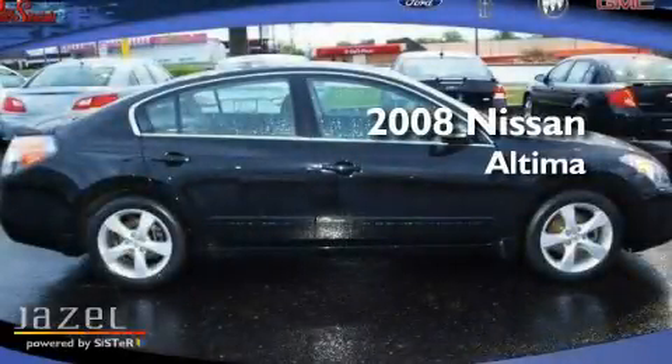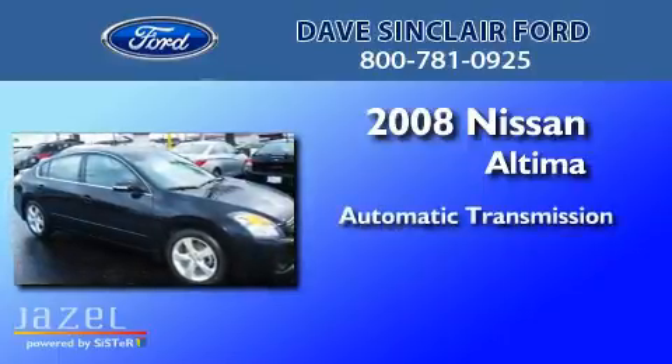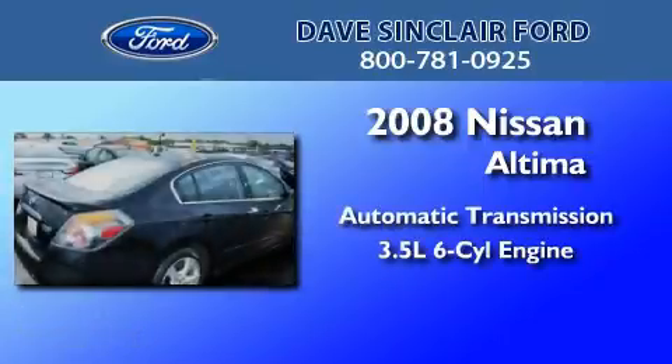This is a 2008 Nissan Altima. This four-door sedan has an automatic transmission and a 3.5-liter V6.